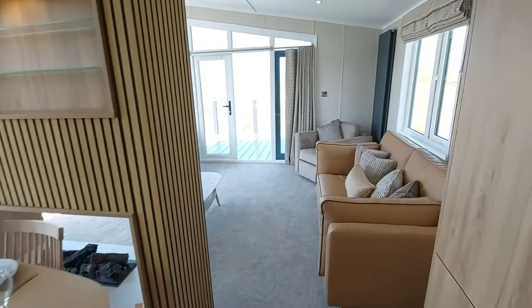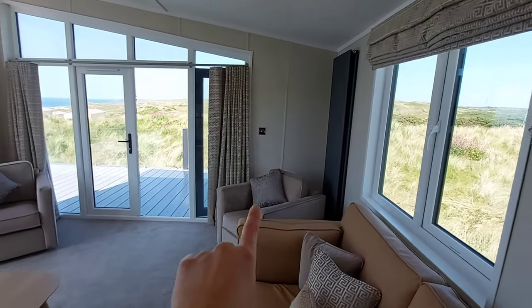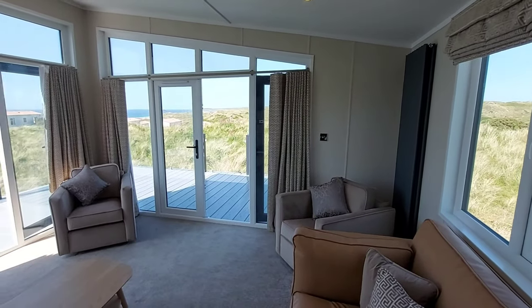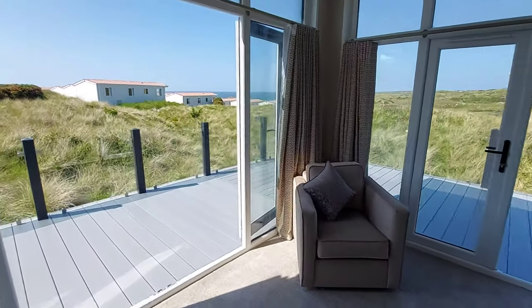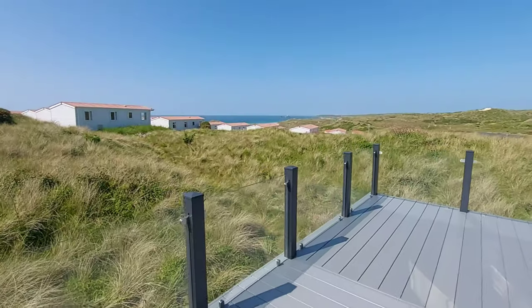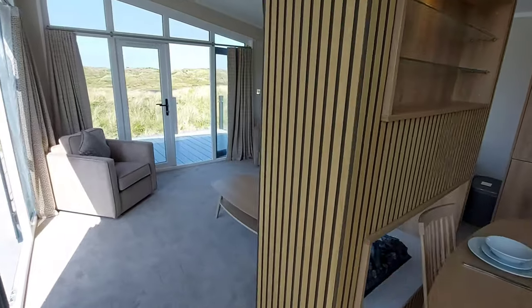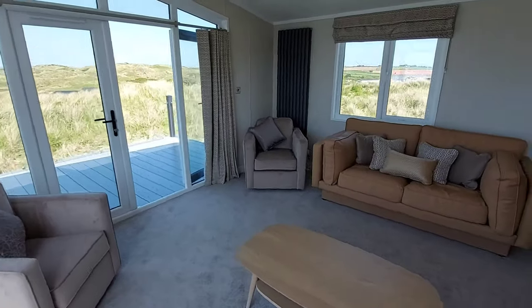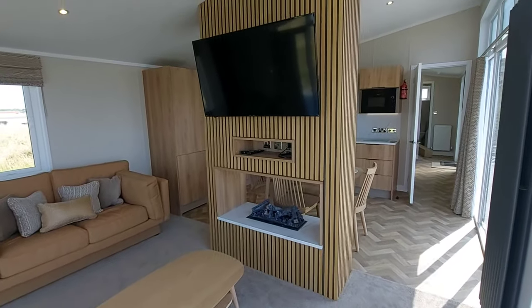Just over the other side here is the living area. These chairs both rotate so you can spin around and look at some of those stunning views outside, just to give you an idea of how open the space is. On the other side we've got the electric fire, and it's also where you can put your TV up, so we've got a nice little media wall.